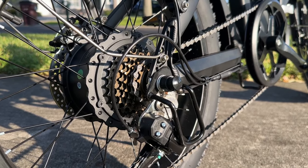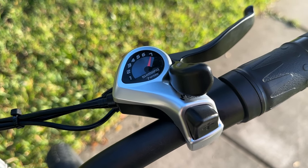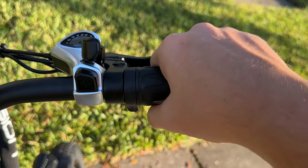It's a pedal assist step-through bike, meaning it has a gear shifter like bikes you're probably used to. You can choose to pedal like a normal bike, and when you want to, you can let the electric throttle take over.